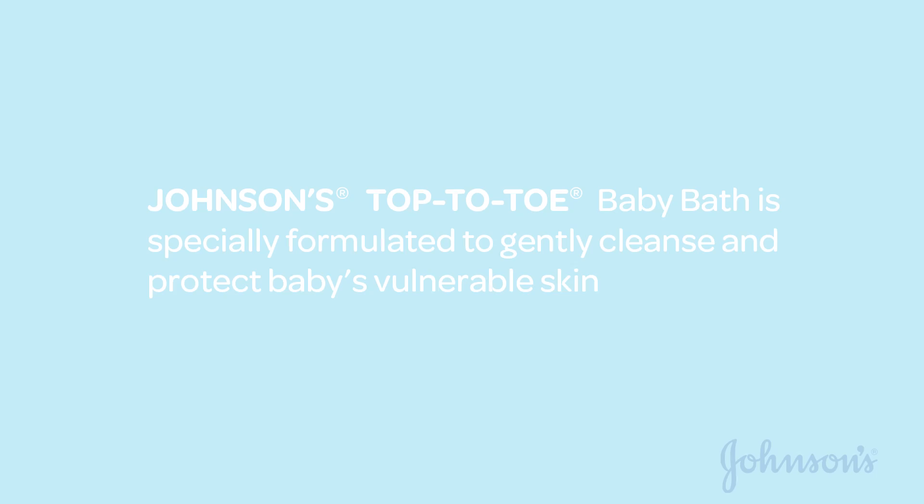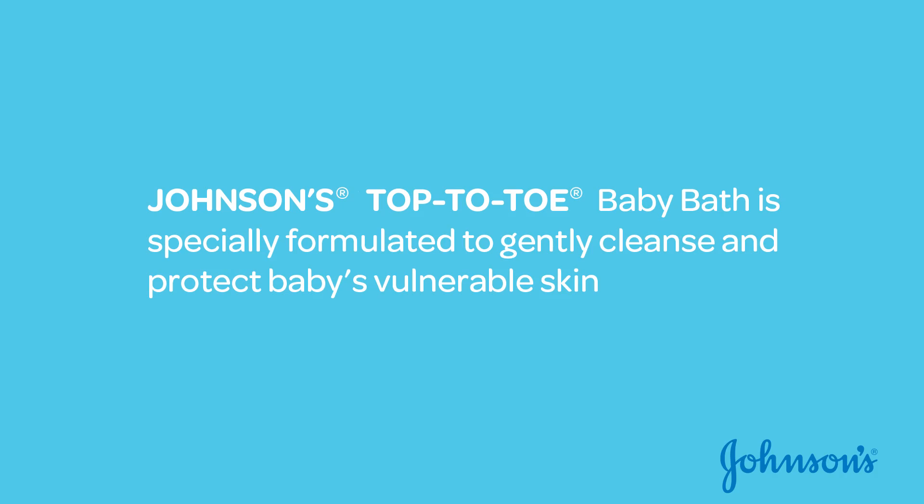You got me. Johnson's Top to Toe baby bath is specially formulated to gently cleanse and protect baby's vulnerable skin. Thank you.